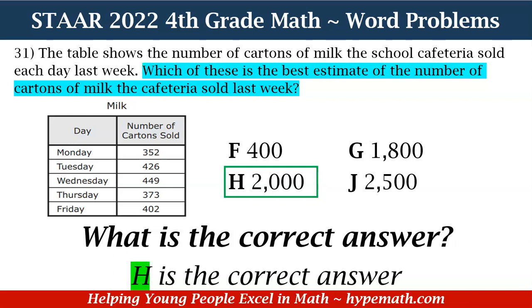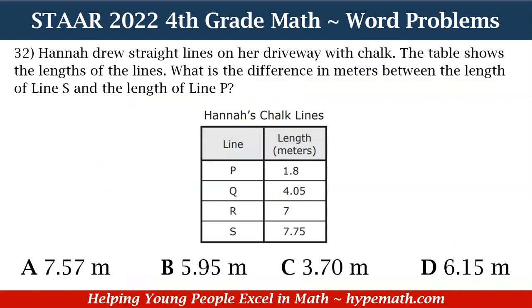Great job, fourth graders. Now let's move to question number 32. Remember, you can order your fourth grade math book to follow along. Hannah drew straight lines on her driveway with chalk. The table shows the lengths of the lines. What is the difference in meters between the length of line S and the length of line P? Is it A: 7.57 meters, B: 5.95 meters, C: 3.70 meters, or D: 6.15 meters?